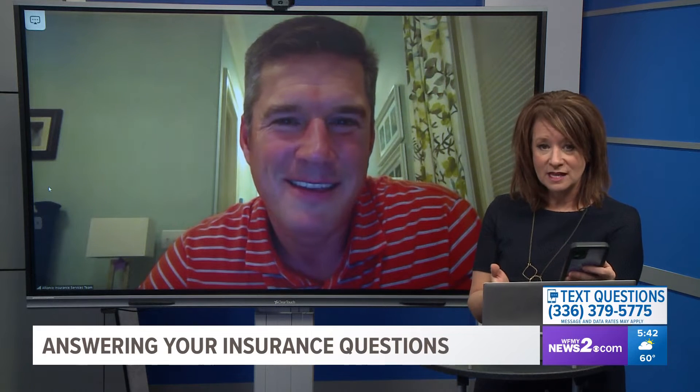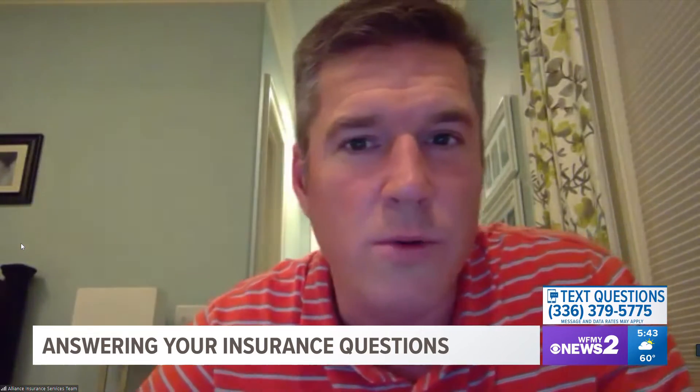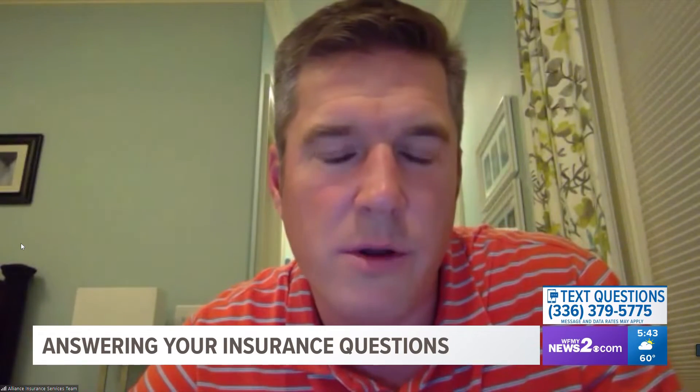We have this conversation almost every single time there is a fire at an apartment building, and people say they can't believe the apartment complex is not going to pay for their stuff. That's because that's what renters insurance is for — they're not responsible. They can't insure something they don't own. They can't insure your stuff, so you're responsible for taking care of your own items. You own your stuff; that's why you have to have the insurance.